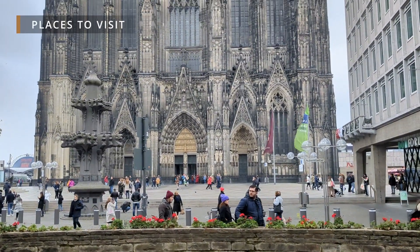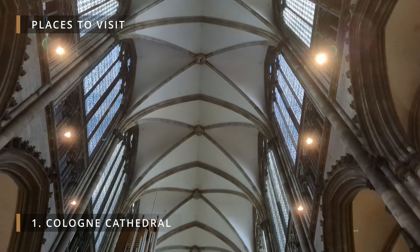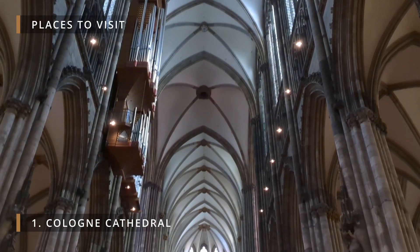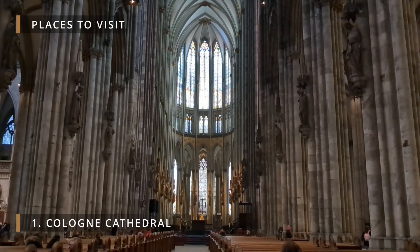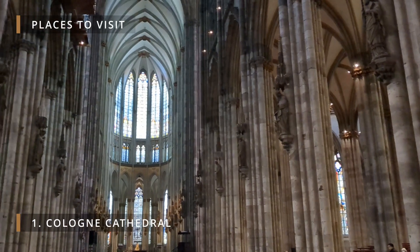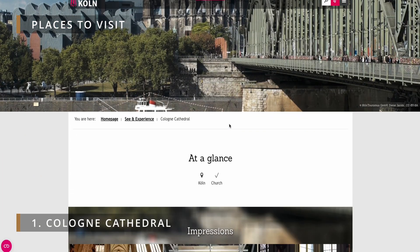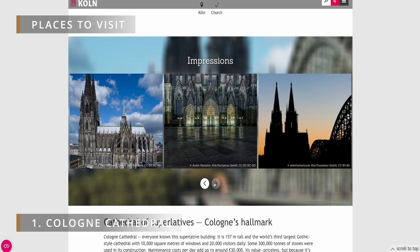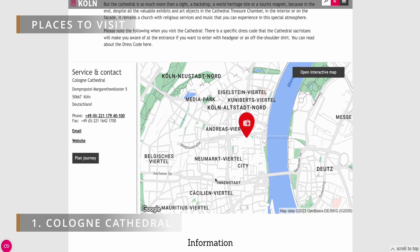Places to visit. Number one: Cologne Cathedral. Cologne Cathedral, or the Kölner Dom, is a world-renowned Gothic masterpiece located in Cologne, Germany. It is one of the largest and most impressive cathedrals in the world, known for its stunning architecture, intricate details, and soaring spires. The cathedral's interior is equally breathtaking, with beautiful stained glass windows and ornate decorations. Visitors can climb the tower for panoramic views of the city, and the cathedral's historical and spiritual significance adds to its allure. It is a must-visit destination for its cultural, historical, and architectural importance.